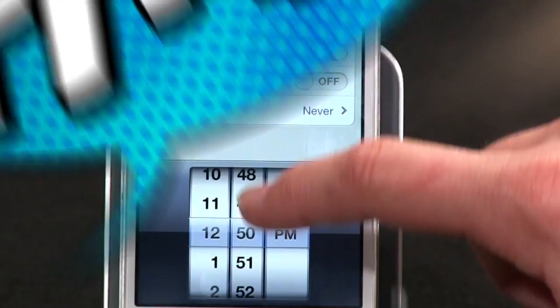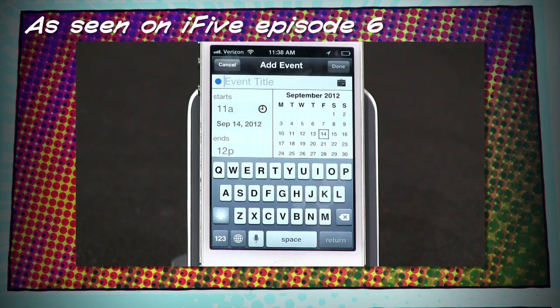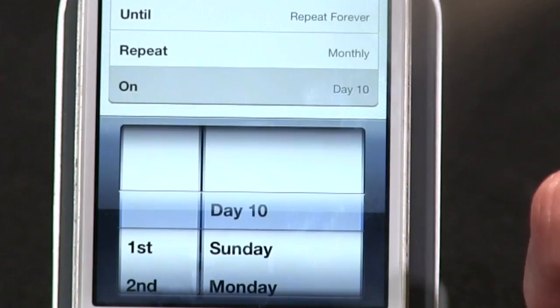One more thing: last time I showed off Agenda Calendar and asked you to help Phil find an app for scheduling specific recurring dates like the third Tuesday of each month. I said Agenda doesn't do that — well, I've got good news: Agenda does do this. When you choose weekly or monthly repeats, you have all sorts of options. Thanks to all of you for writing in and setting me straight, and for the other calendar app suggestions too.